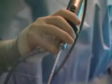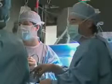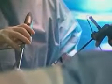Laparoscopic surgery is often used to help treat colon cancer, and because of the smaller incisions, patients recover faster. With a traditional open operation to remove a portion of the colon, most patients are in the hospital anywhere from 5 to 7 days. With the laparoscopic operation, we've had people leave the hospital as soon as 2 days after the operation.